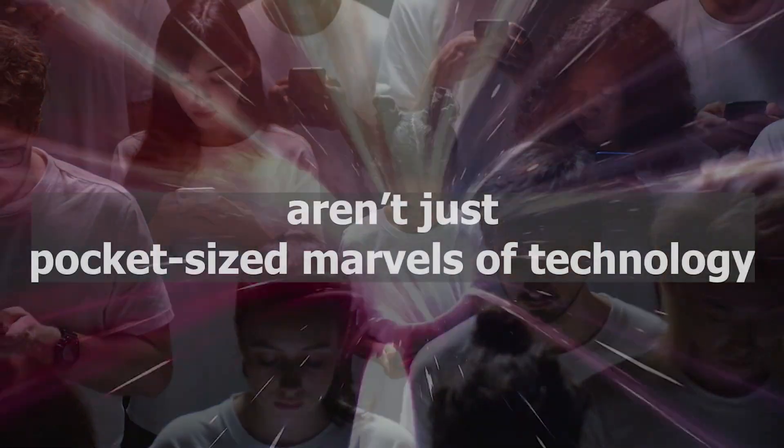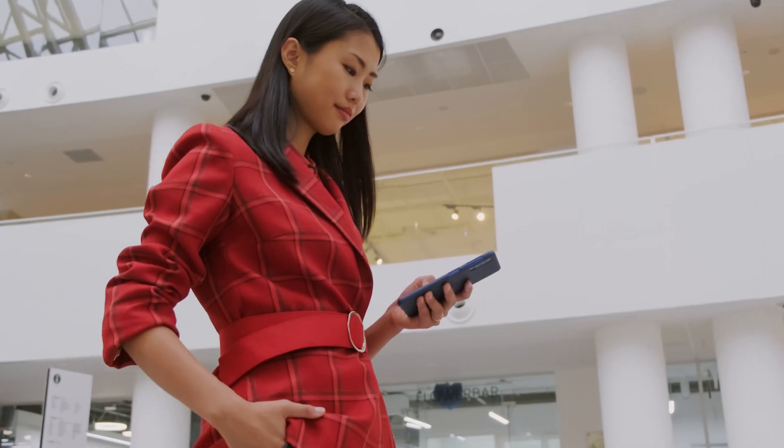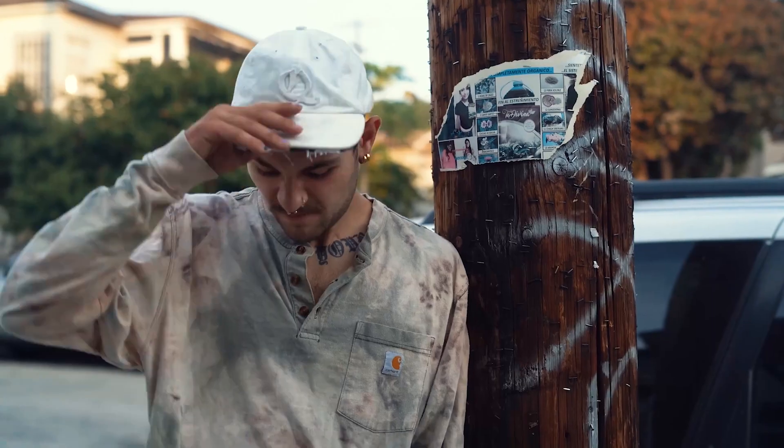Our beloved smartphones aren't just pocket-sized marvels of technology — they're treasure troves of memories, portals to work and play, and often lifelines to the outside world. So losing your phone can feel like losing a piece of yourself. But take a deep breath, as knowing how to find a lost Google Pixel phone can mean the difference between devastation and a delightful reunion.